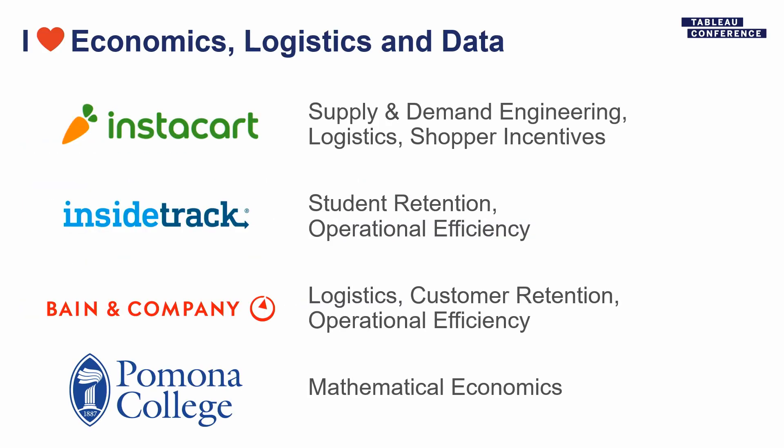First, a little bit about me. I studied economics and math, and I've always worked on some combination of logistics, user retention, and operational efficiency. In my most recent role, it's come back around to my economics beginnings because I'm working on supply and demand economics and engineering problems for our shopper staffing and shopper earnings teams.